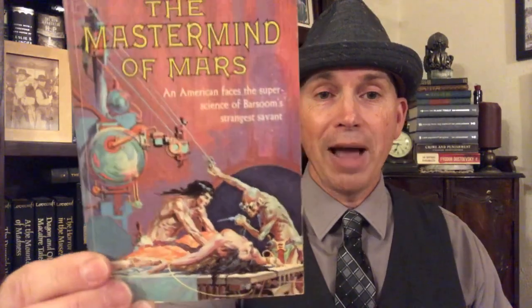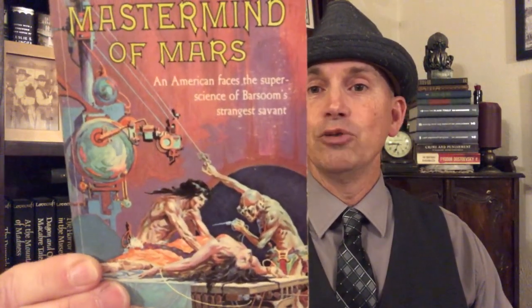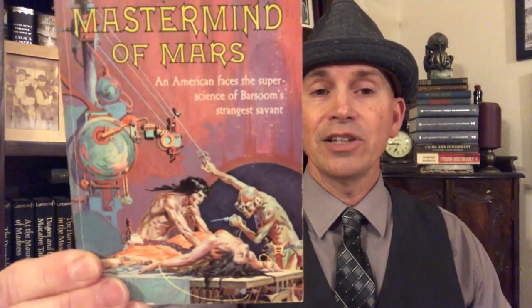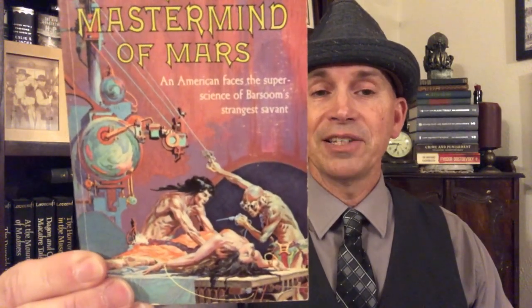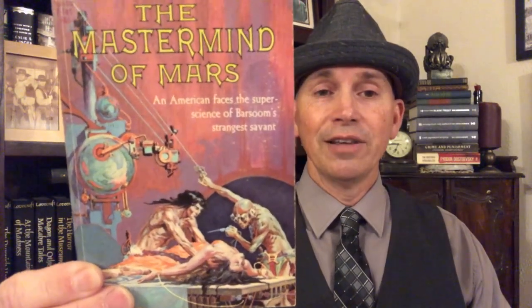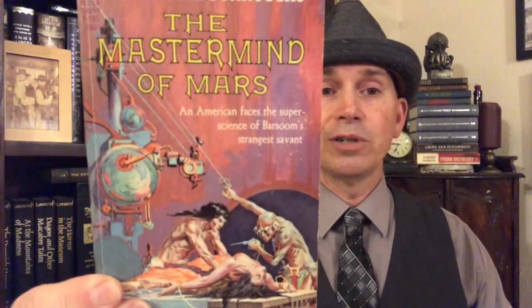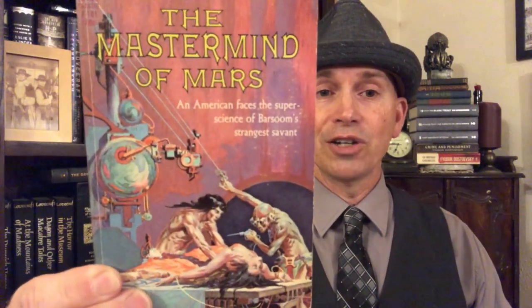This is a great cover — The Mastermind of Mars. We've got Ulysses Paxton, who is the second person from Earth to go to Barsoom, which is Mars in the Martian language. There he is with Ras Thavis, the Martian scientist. This was a fantastic book, one of my favorite Mars novels, and a really great cover by Krenkel.